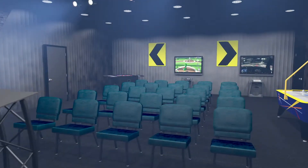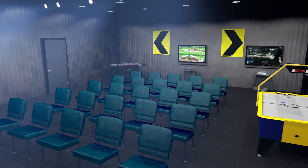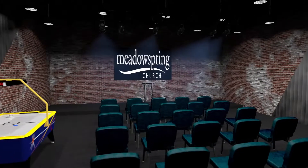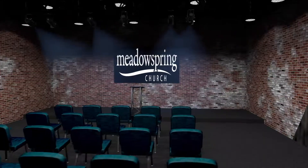Our Youth Center will not only be a place for teaching our teenagers, but will also feature video and arcade games. It will truly be a place where teens and their friends can come and learn about living a Christ-focused life, or just hang out in an environment designed just for them.